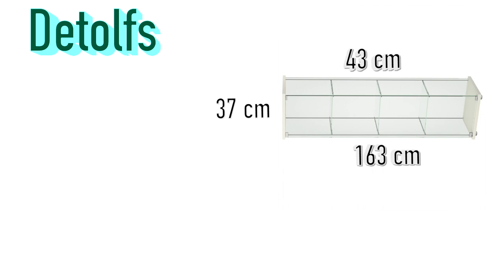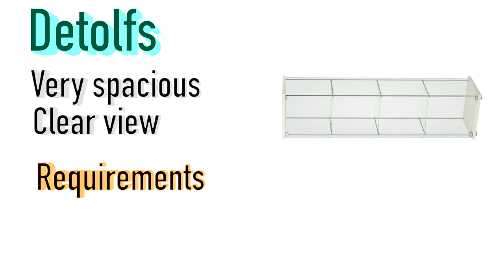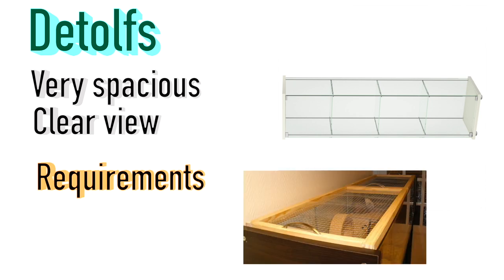Another favourite is Detolves — these are actually shelves, but when tipped on their side with the shelves taken out, they make incredibly long hamster cages. They measure 163 by 37 by 43 centimeters, so they're very long and spacious. They provide a clear view with the glass sides, but they do require a lid to prevent escaping, and it must be meshed all around to provide good ventilation.